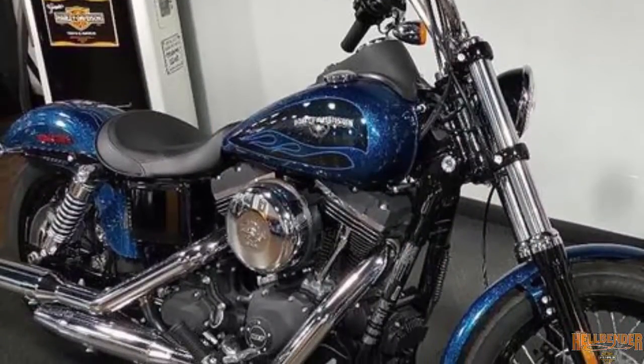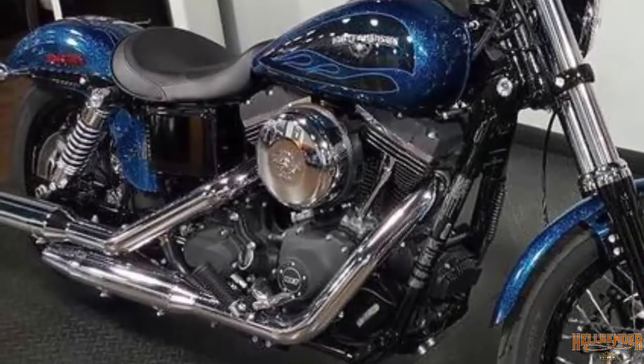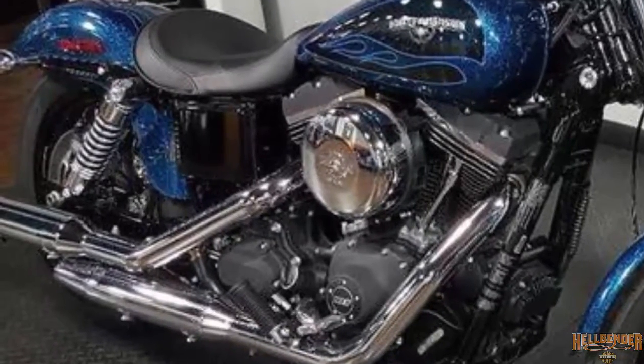This Harley-Davidson FX-DB Dyna Street Bob is Hard Candy Cancun Blue Flake. Test ride it at Hellbender Harley-Davidson.